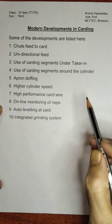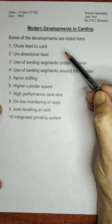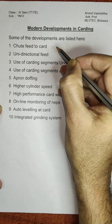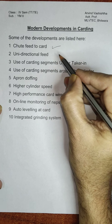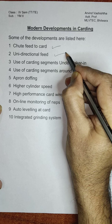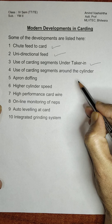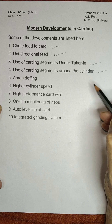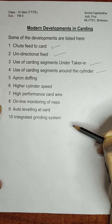Hello everyone. In my previous lectures, I have covered a few points of modern developments in carding: chute feed to card, unidirectional feed, use of carding segments under the lickerin, and use of carding segments around the cylinder. Today I am going to discuss the remaining points of modern developments in carding.